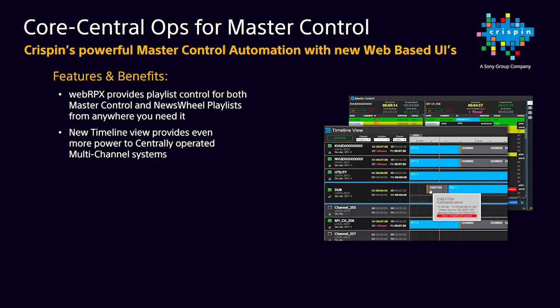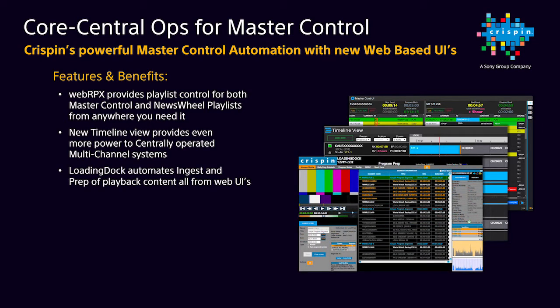And if you need to go deeper, you can also launch a WebRPX workspace for a selected channel if you need to gain access to that complete list. On the ingest side of master control operations, Crispin's Loading Dock has been relied upon by large station groups to centralize content acquisition, prep, and distribution workflows for over five years now.